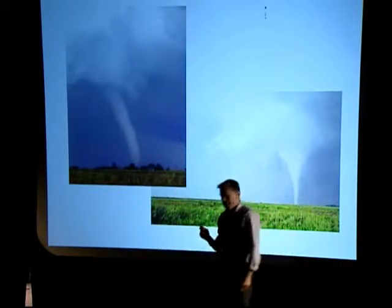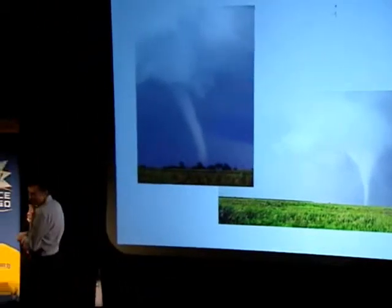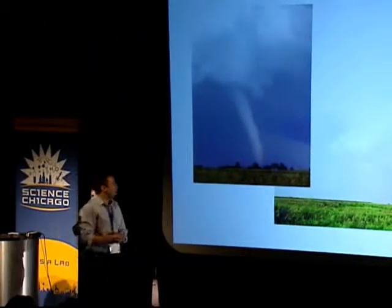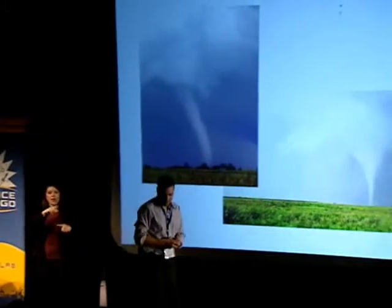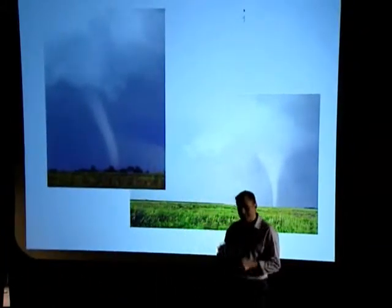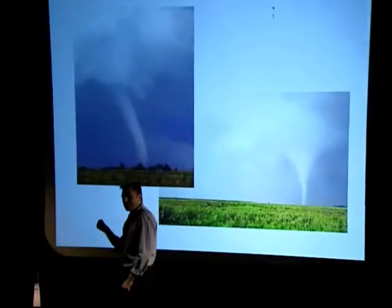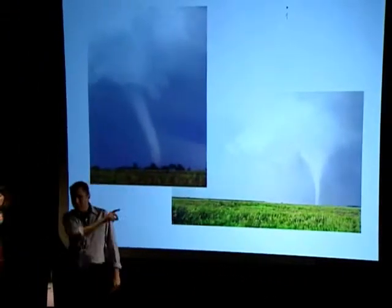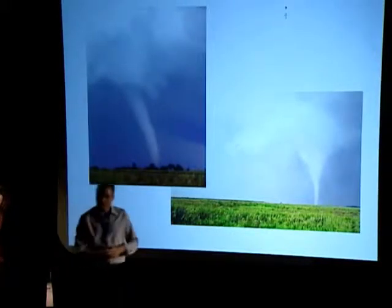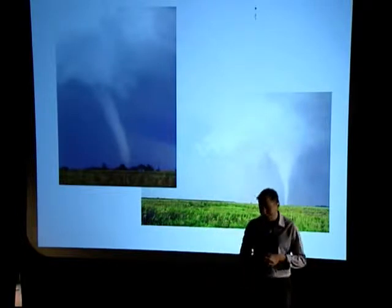Let me take a second to dispel a few more Twister myths. Twister myth number one: tornadoes on the radar - that you can actually see them. Remember that radar shot I showed you earlier of the most likely area of a tornado? In the movie they said, 'Look, it's an F5 on the radar.' You can't actually tell how strong a tornado is on radar. It's just not possible.